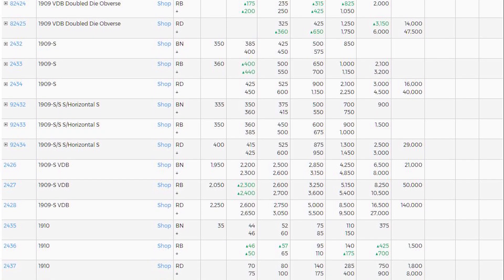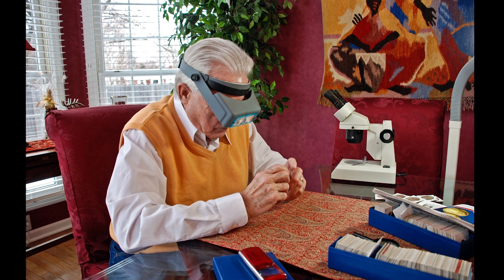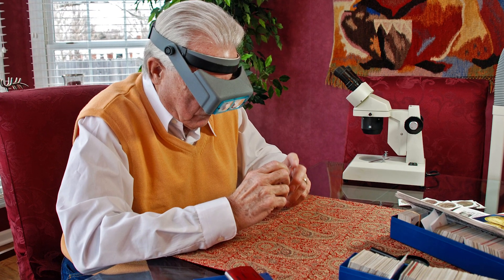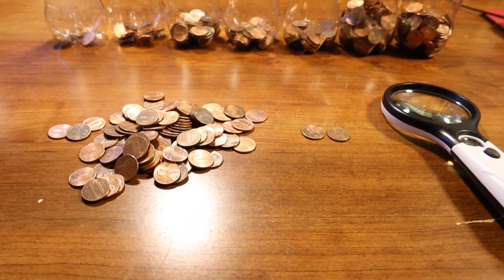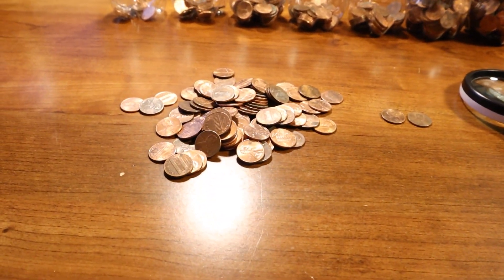The reason key date coins are important is because coin collectors are always looking for them. They're more valuable than other coins because there are fewer of them available. If you're a coin roll hunter, you need to be looking for key dates as well as varieties and errors, because these wheat cents are worth a lot more than just one cent.